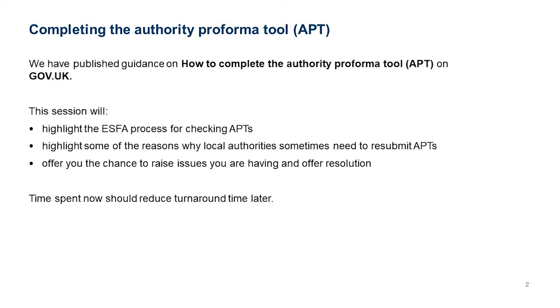As every year, we produce quite a comprehensive document on how to complete the Authority Pro Forma Tool and there's a link to that. We will share these slides afterwards so the link will become relevant then, but at the moment it links to last year's version because we don't publish the new guidance until we send out the new APT.